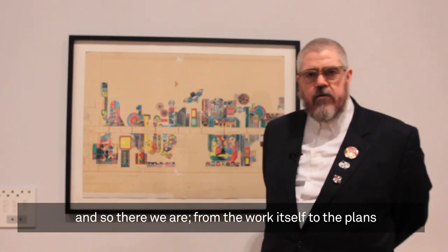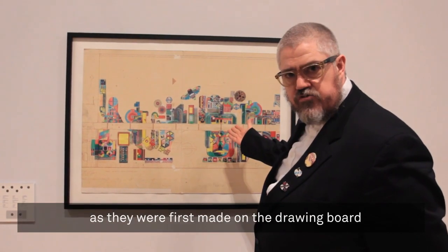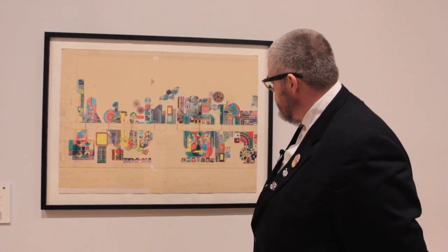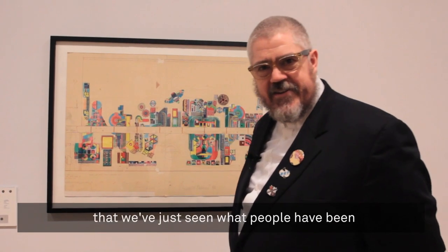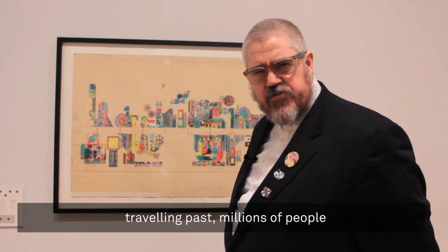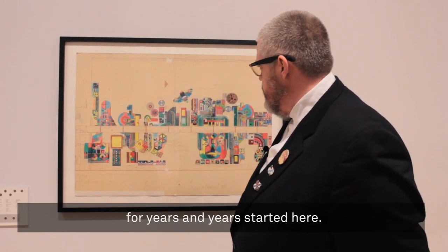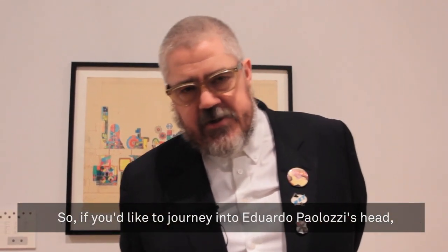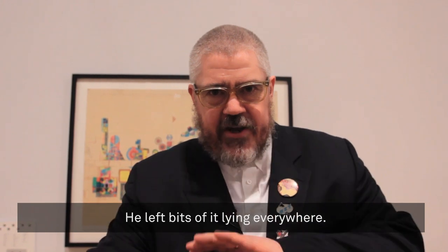And so there we are — from the work itself to the plans, as they were first made on the drawing board by Palazzi in 1982. Funny to think that we've just seen that millions of people have been travelling past this for years and years and years — it started here. Well, it didn't start here. It started in his head. So if you'd like to journey into Eduardo Palazzi's head, it's very easy. He left bits of it lying everywhere.